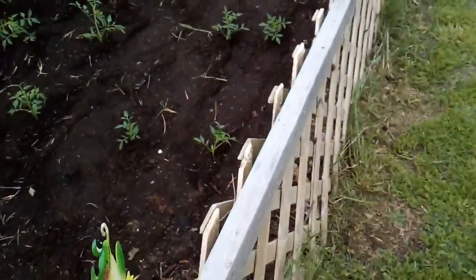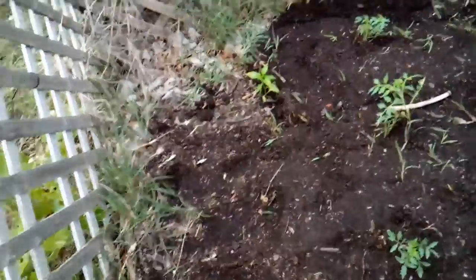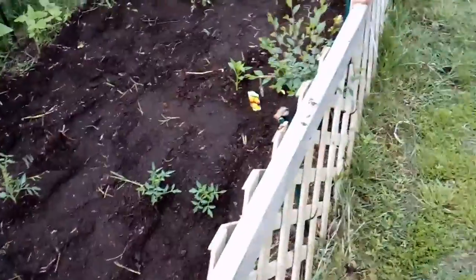I got tons of tomatoes planted — 24 tomato plants. Hopefully there's enough room, though I almost kind of doubt it. I've got a jalapeno plant there, and tomatoes here, here, and here.